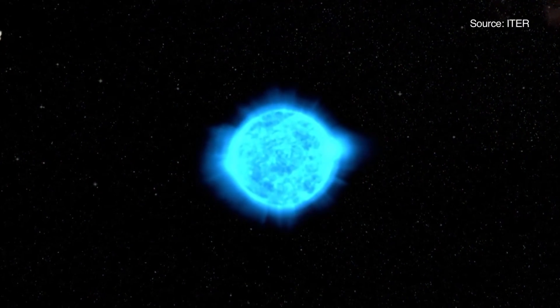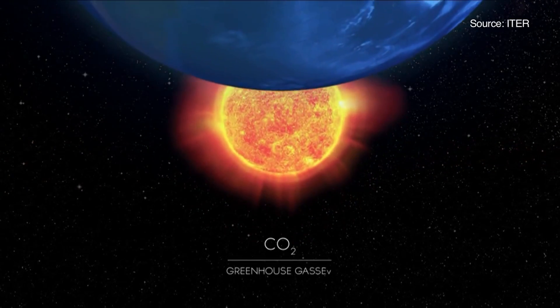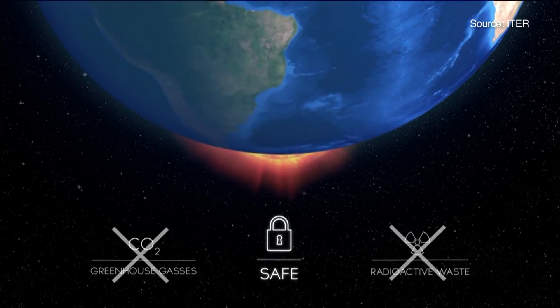Fusion is the same energy that powers our sun. In theory, it could generate nuclear power anywhere in the world without a constant stream of radioactive waste. A fusion reactor is intrinsically safe — there's no carbon, so it's a very clean source of energy and it's almost completely renewable.